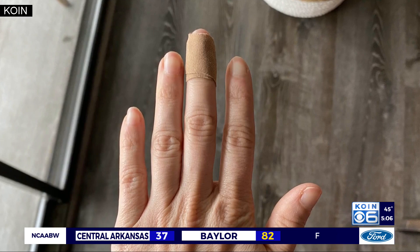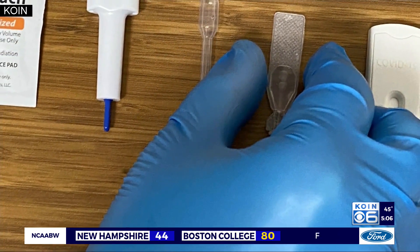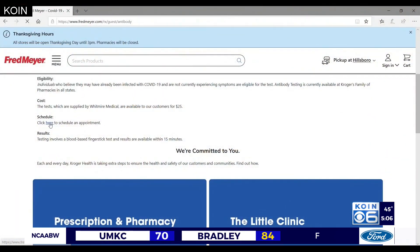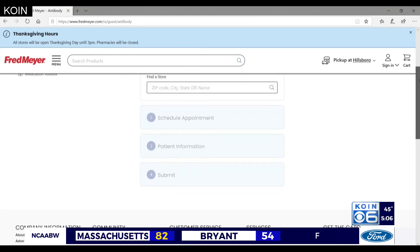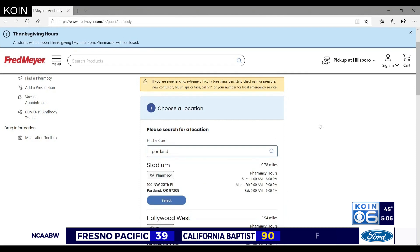Depending on what happens, various bars will show up on a little tab and it'll tell you whether you have short-term or long-term antibodies to COVID, or no immunity developed at all. In my case, I found out I don't have any antibodies, meaning I don't have any immunity to the disease. But regardless of the results, knowledge is power, and the pharmacy coordinator at Fred Meyer says this insight will help you protect yourself and your family and determine how to combat this disease.